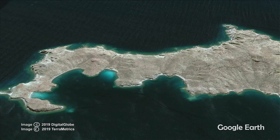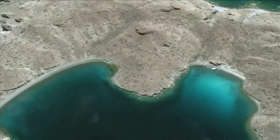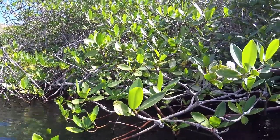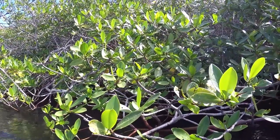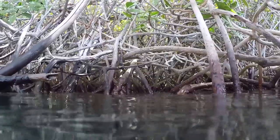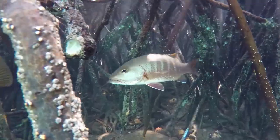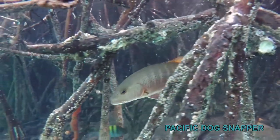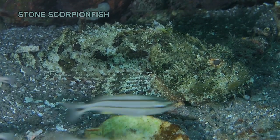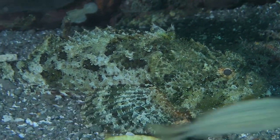There is one small area of mangrove trees in Honeymoon Cove, and these and their unusual roots support a diverse population of animals from birds to fish and invertebrates. The spines, especially the dorsal spines, of this well-camouflaged stone scorpionfish contain a very potent venom.